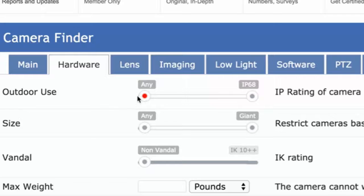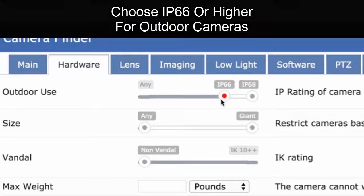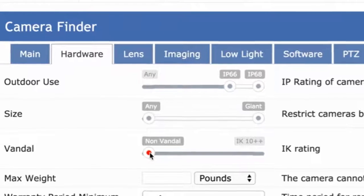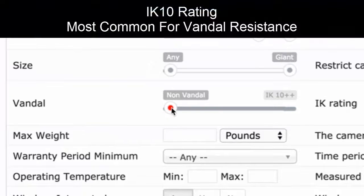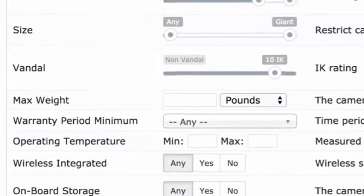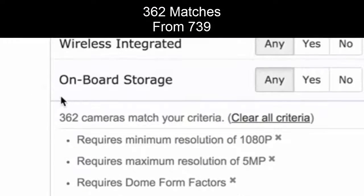For outdoor use, if you're looking to use cameras outdoors, you should be using IP66 or higher. In terms of vandal resistance, if you care about the camera being attacked, vandalized, or hit with a baseball bat, the most common specification is IK10. You can pick IK10 here, and our search has been whittled down to 362 cameras.